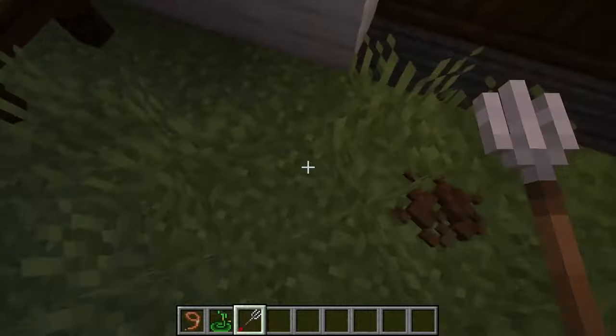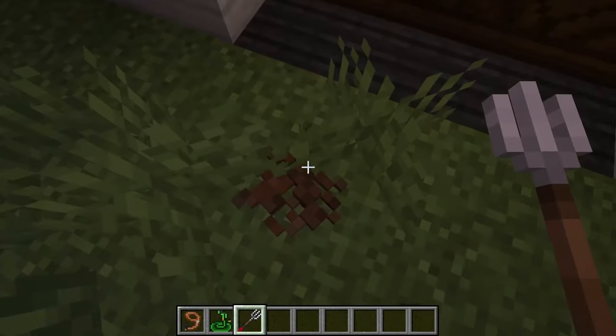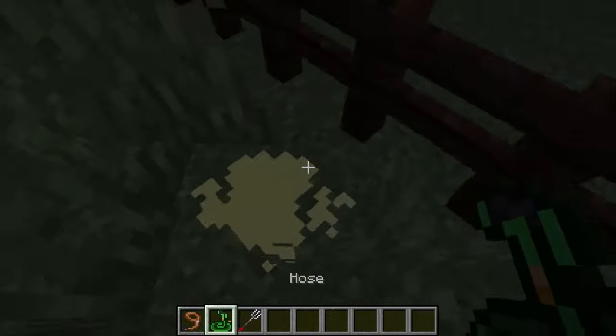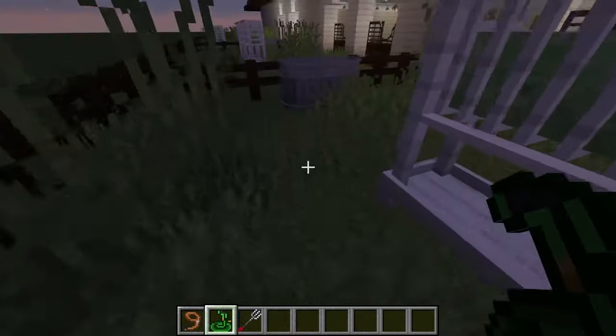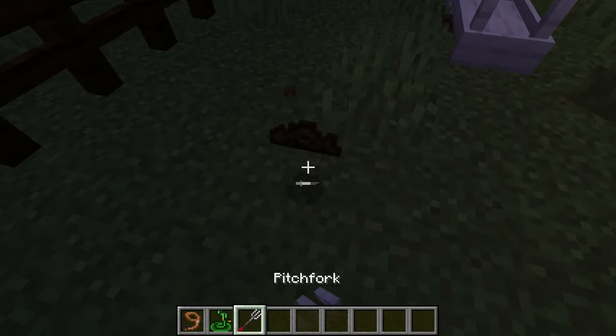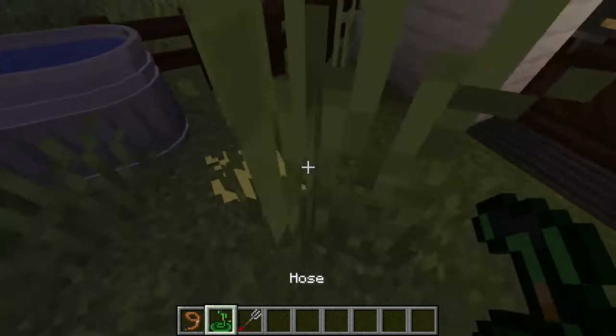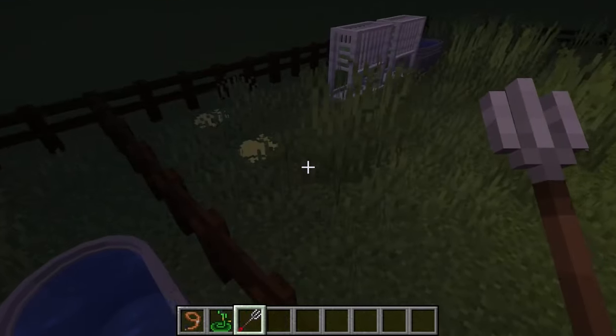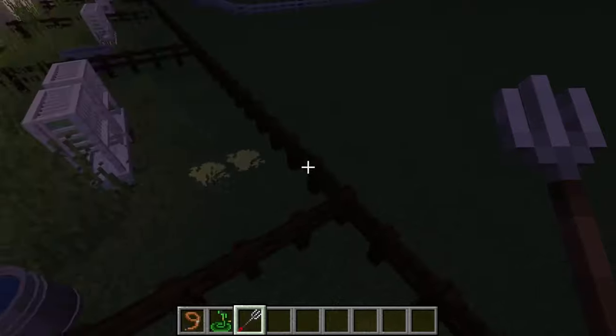It's obviously going to get dark a bit earlier because it's August — it's getting into autumn and winter. I'm only going to try and clean out these bits; I'm not going to do the stables yet, even if the stables are a bit dirty.